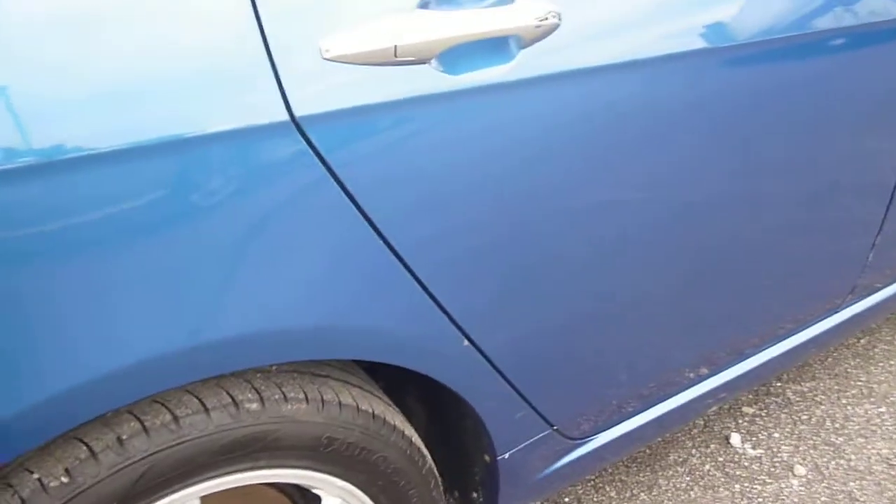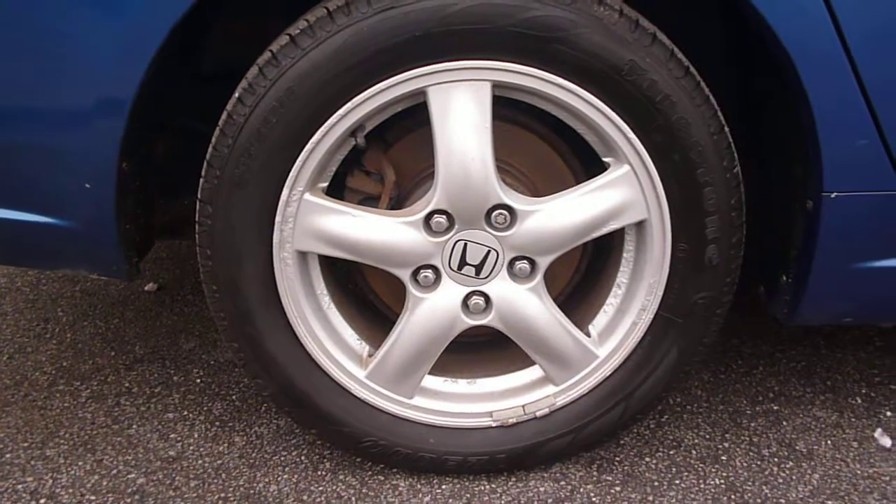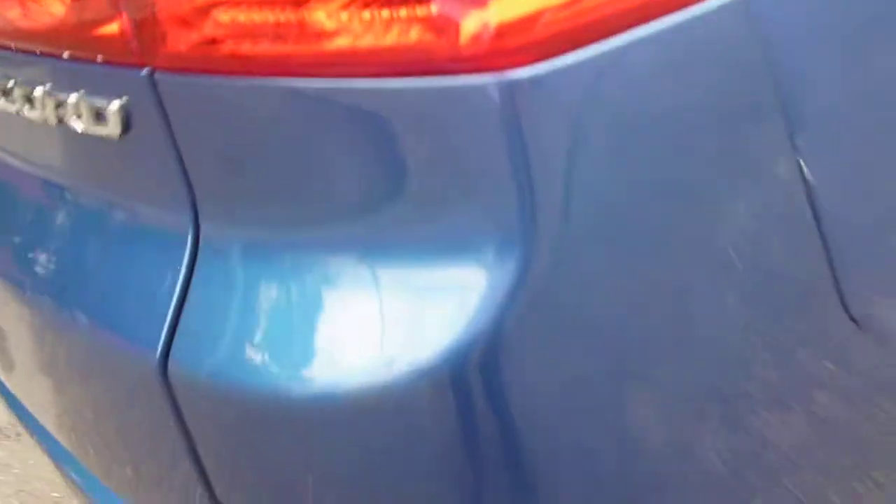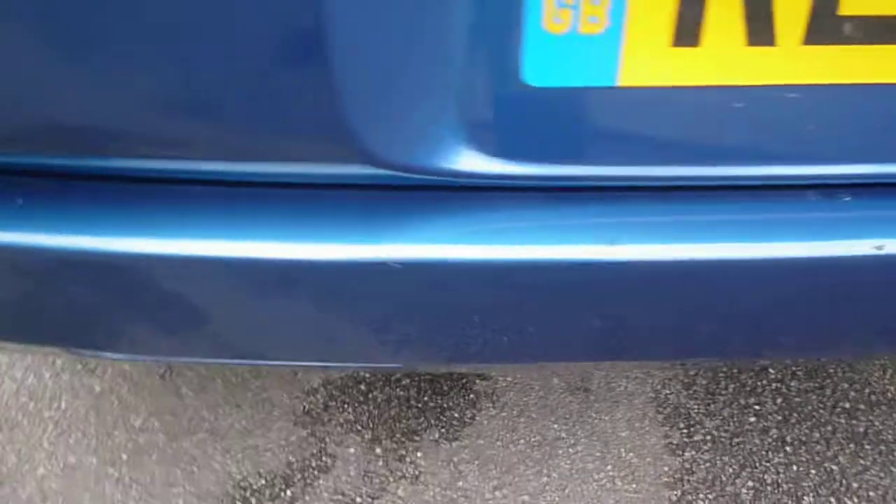To the rear door, again a few light scratches and minor chips — that's the longest one there. Then a light scratch into the rear quarter, and across the base of the back bumper and into the boot.